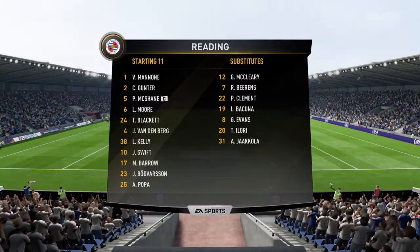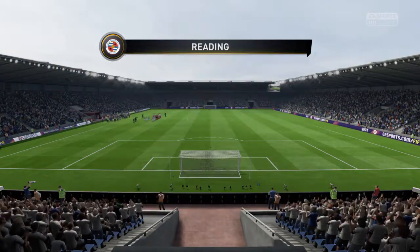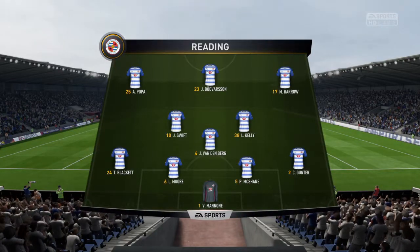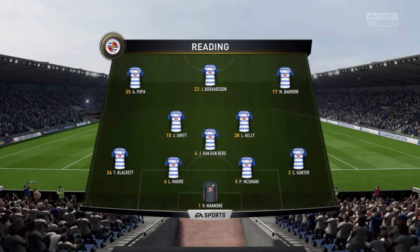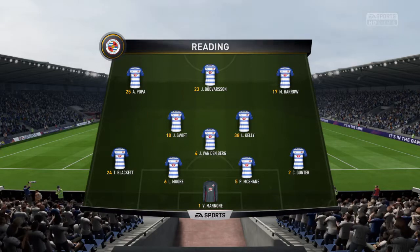Reading are ready to go with this line-up. Vito Manone starts in goal, Liam Moore starts with Paul McShane as the centre-backs, and just one out-and-out attacker in the line-up: number ten John Swift, and number 17 Modu Barrow.